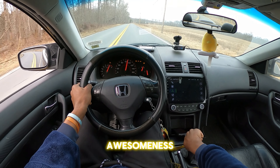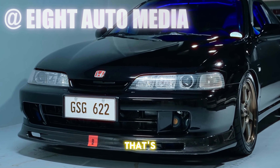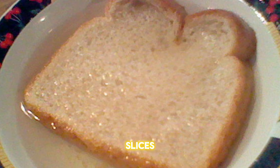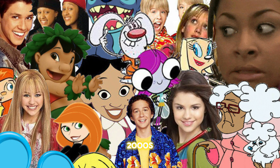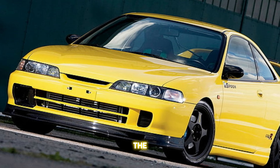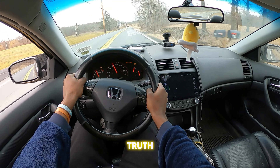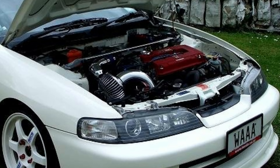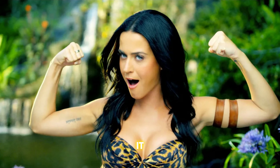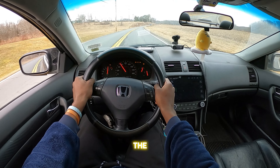If you know anything about Hondas, you're probably aware of the awesomeness that ensues when you get your hands on an Acura Integra — a car that's so cool it makes some sports cars look like soggy slices of bread. Born in the mid-90s and rolling strong into the early 2000s, this little beast is the ultimate first car for under 5k. The Integra's packing the legendary B18 VTEC engine — it roars, it purrs, all while having you grinning like an idiot when you hit the gas.